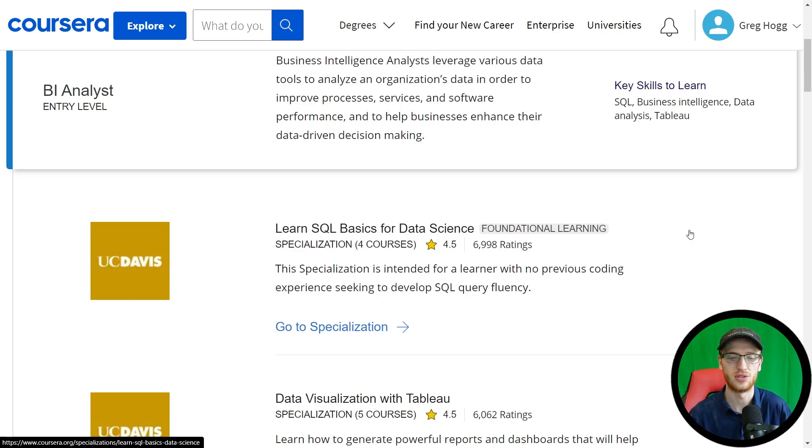SQL itself is tremendously valuable. They start off with this specialization from the University of California Davis campus — it's really just an SQL course. There are actually four courses in the specialization, and you should feel pretty comfortable with relational databases and SQL after taking this.